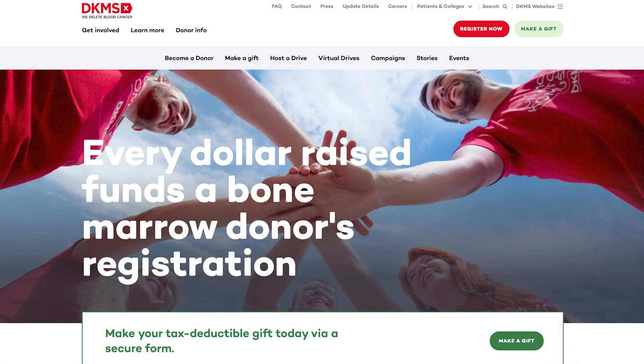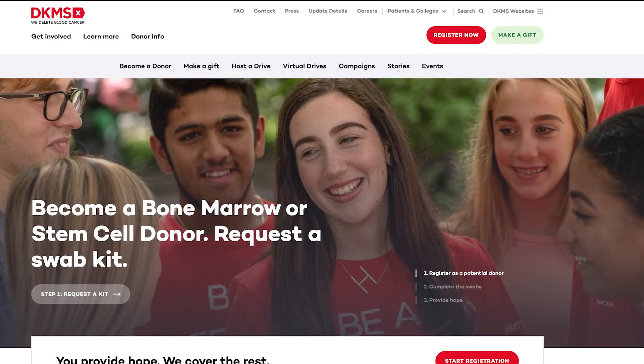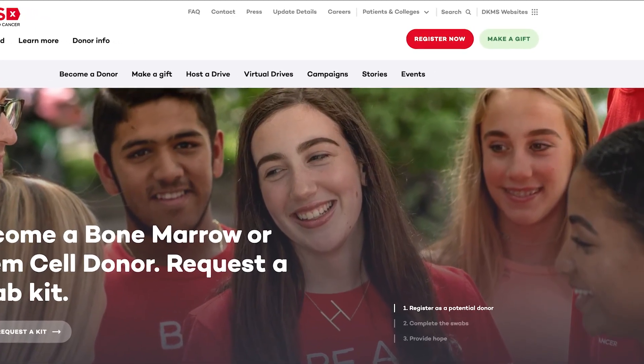So I encourage each and every one of you today — find out more, see how you can register, see how you can help, and encourage those around you. It's really important because we truly need to have better matches and more matches within the registry. And the only way that we can do that for African Americans is by signing up for the registry ourselves.